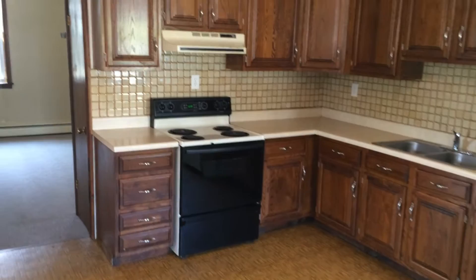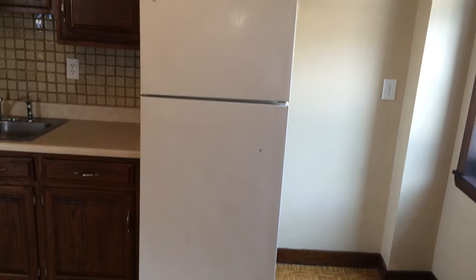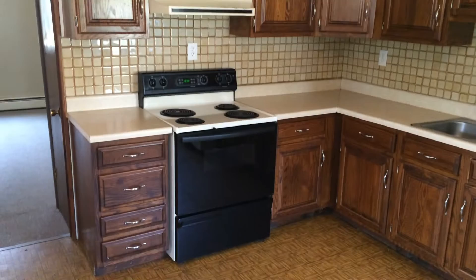Here we are inside the kitchen area, which has an electric stove with light and exhaust fan up above, a dual-base sink with spray nozzle, and an updated refrigerator. Also take note, there's a plethora of cabinets up above and down below, as well as some drawer space.